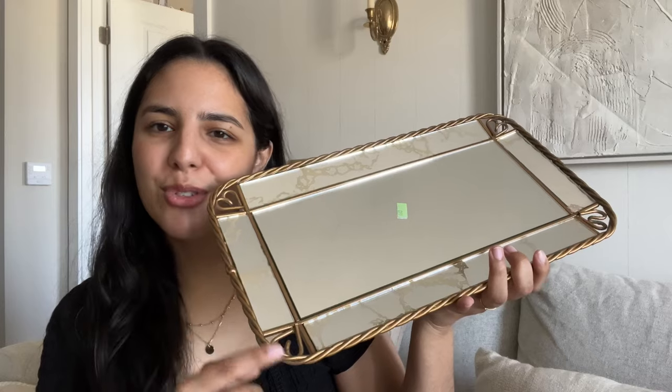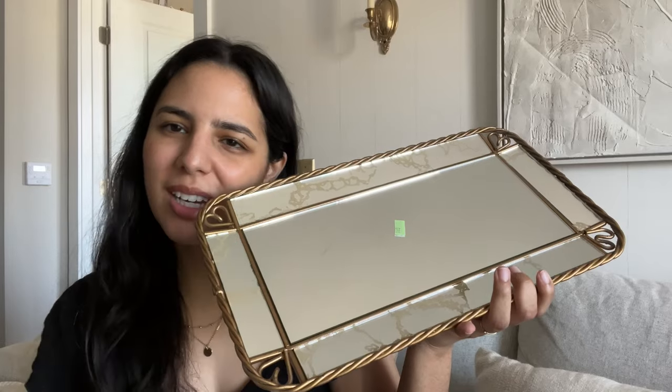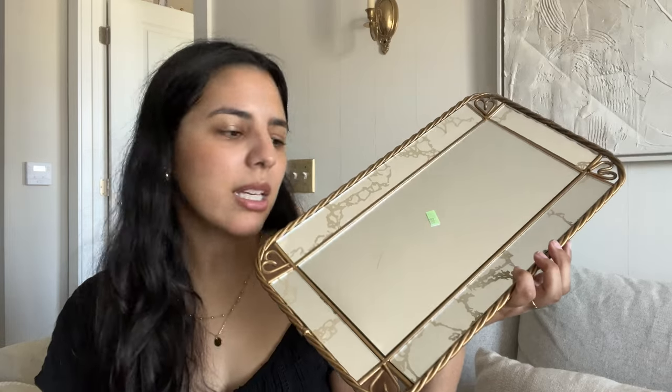The last mirror piece I wasn't totally sure about, but I'd rather get it and not regret it. I already had the other mirrors so I wasn't sure I needed another, but it was $6.99 at the thrift store and my sister had a discount too. It's this mirror tray with twisted edges and little heart details — very unique with a faux distressed look. It's definitely meant to hang rather than be used as a tray. If I can't find a place for it I can probably sell it. I'm just so glad none of the mirrors broke in my suitcase, though we did have one casualty.